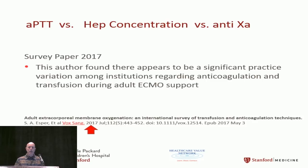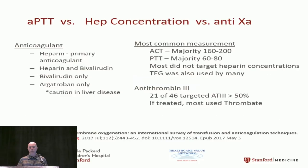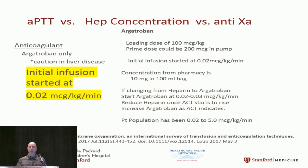A 2017 survey found tremendous variation in anticoagulation and transfusion practice with no established norm. Most centers use heparin, sometimes with bivalirudin or Argatroban. The majority follow ACTs of 160 to 200 without specifying which machine. PTTs of 60 to 80 were commonly used but without a concurrent heparin concentration target. Very few used TEGs. About half monitored antithrombin III, aiming to keep it above 50, with thrombate used for treatment.